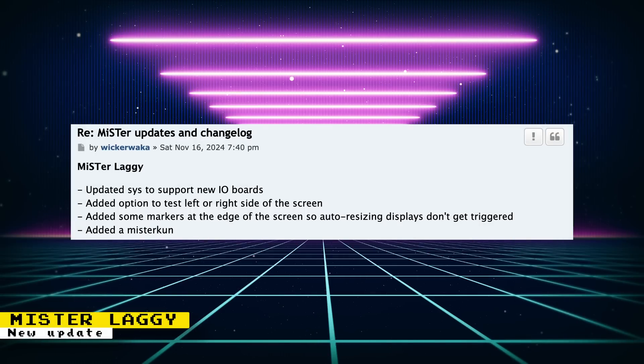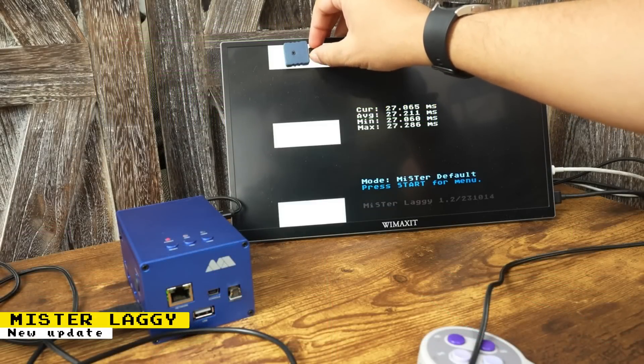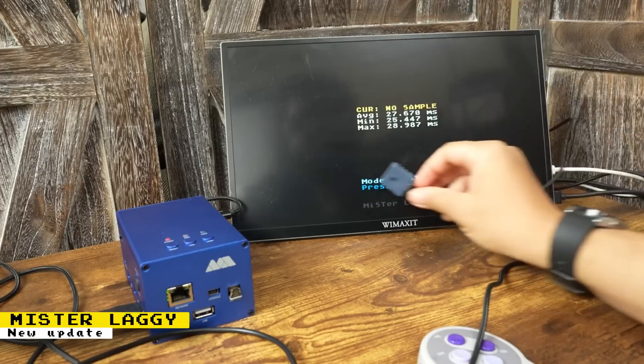The Mr. Laggy core has been updated with new features. SYS was updated to support new IO boards. An option to test the left or right side of the screen was added. There are now markers at the edge of the screen so auto-resizing displays don't get triggered. And the MiSTer Raccoon mascot was added. Mr. Laggy is not a console or computer core — it is a core for testing the lag of your monitors and televisions to find the ones that give you the fastest response, which is very important for retro games. I created a video on Mr. Laggy, so check it out if you want more information, though it covers an earlier build.